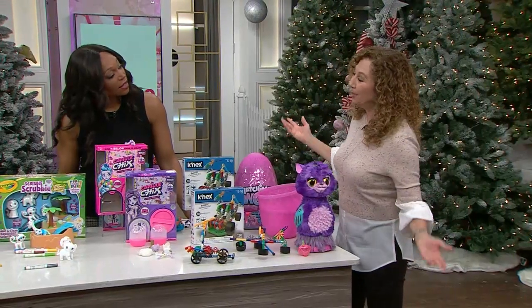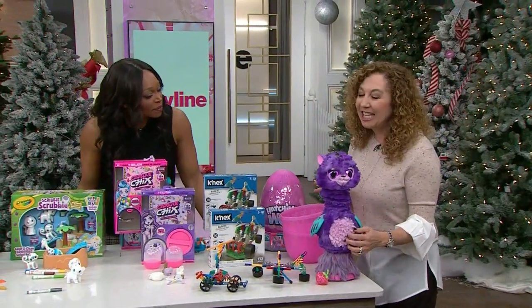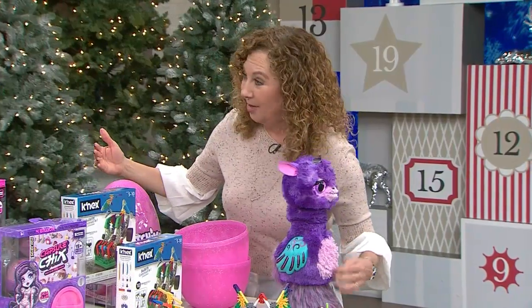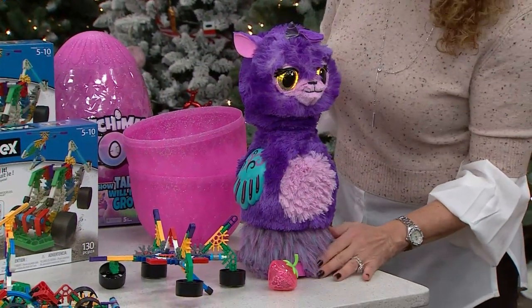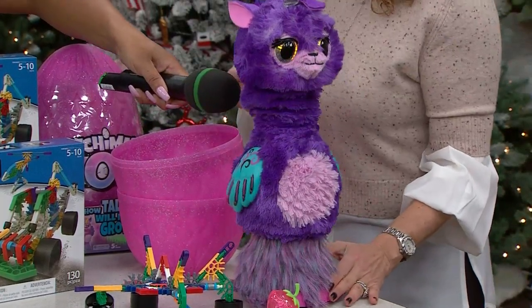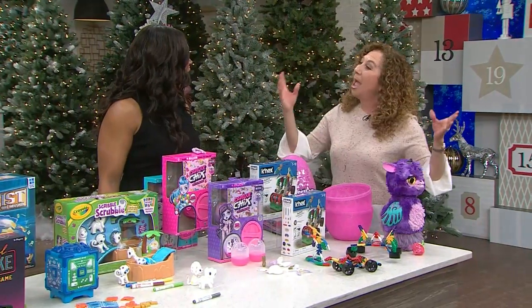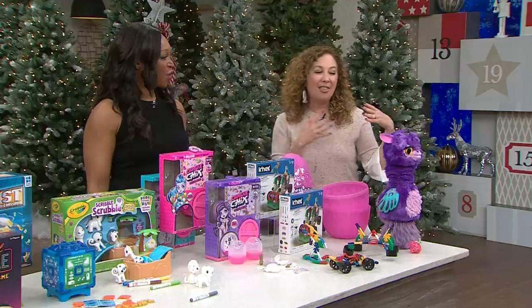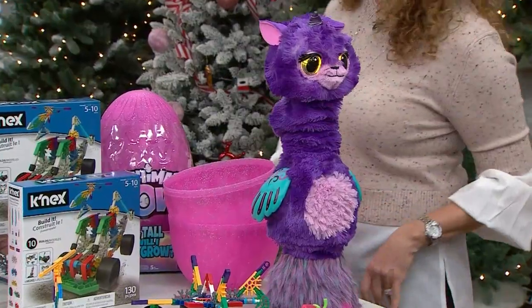Now let me introduce you to Hatchimals — of course they're back! Let's see this Hatchimal hatch. He's got all kinds of different moods. What do you want to do? He makes all kinds of great sounds. It's a llama! There are lots of different modes of play and you can always tell the mood by the color of the eyes. I think that is awesome — you always bring the best toys for us, Laurie, thank you so much!